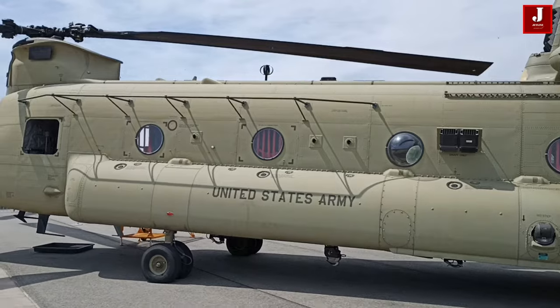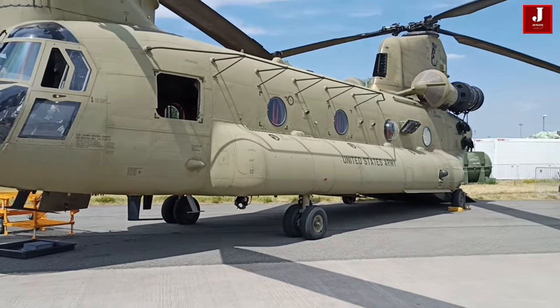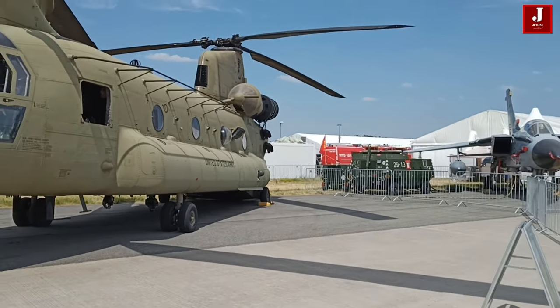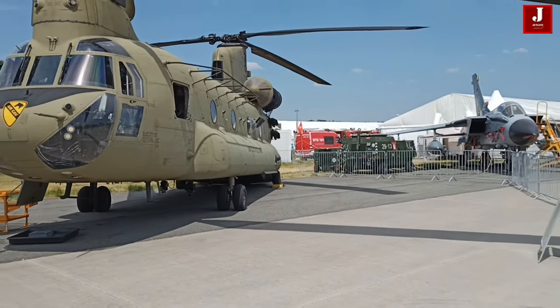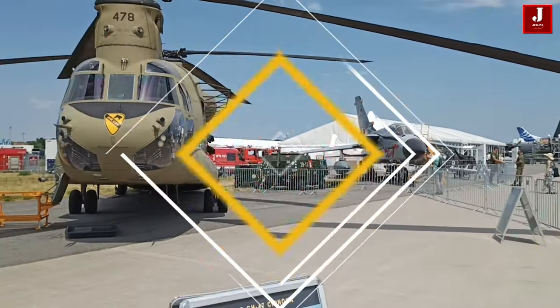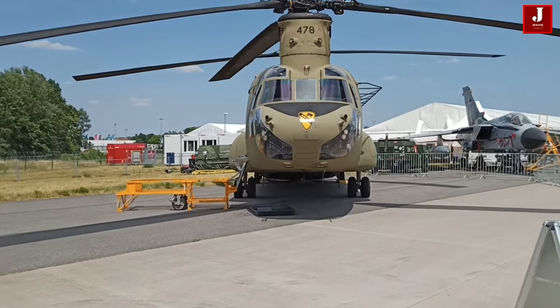On the other hand, the Chinook helicopter, such as the Boeing CH-47 Chinook, has a cruising speed typically around 170 knots (196 miles per hour or 315 kilometers per hour). While the Chinook is a highly capable and versatile helicopter known for its heavy lift capabilities and reliability, it generally operates at lower speeds compared to the Osprey.